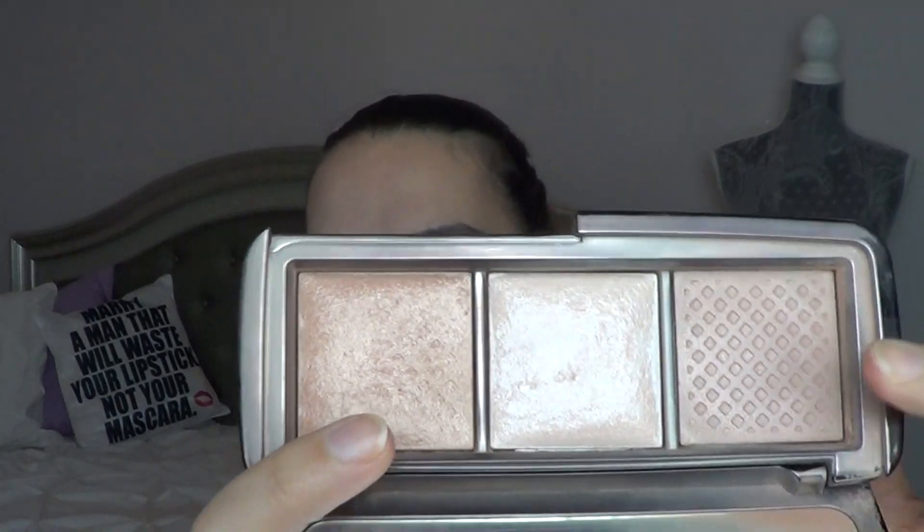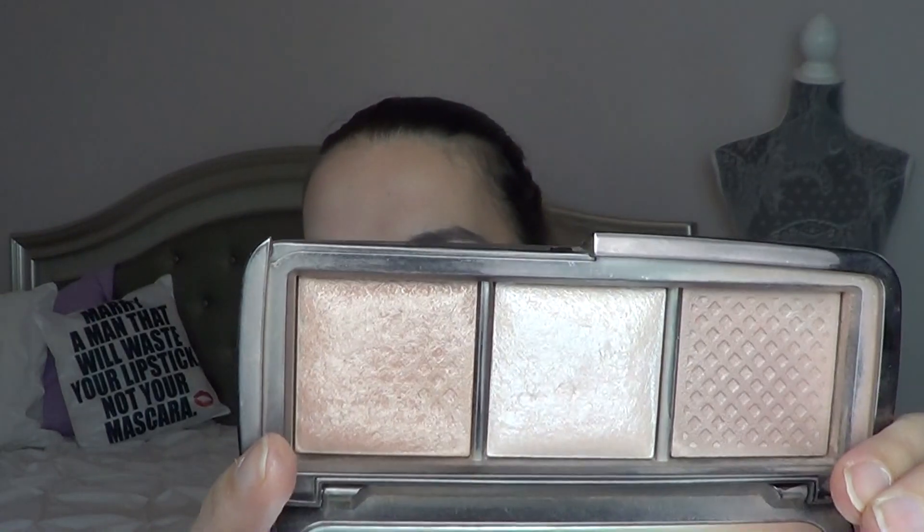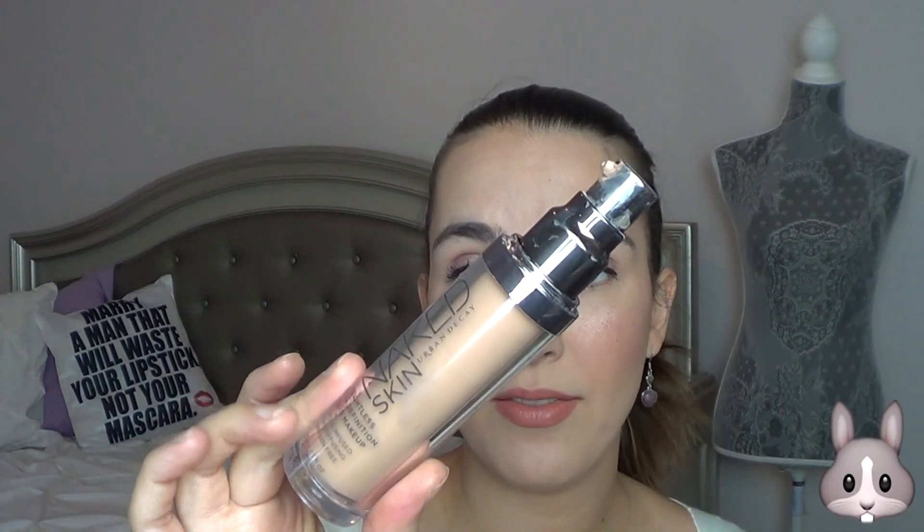Hourglass Ambient Lighting Trio — I have Radiant Light and Incandescent Light left. You can see Radiant Light with the etching starting to show, so I'm almost done with that, and then I'll be finished once I complete Incandescent Light. For foundation I have the Urban Decay Naked Skin — my favorite, repurchased so many times.